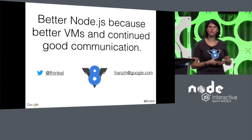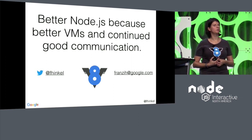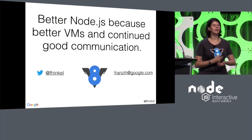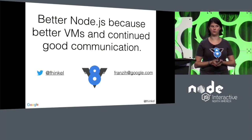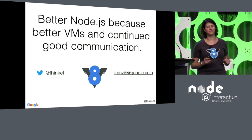So in the future I hope — and foresee — that we'll have better Node.js's, plural, because we will have better VMs and we will keep up the good communication we have with the Node community. If you have any questions, I'm happy to talk. Come find me — I also have stickers. Thank you very much.